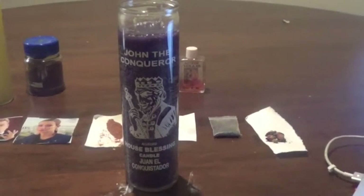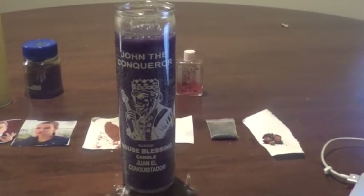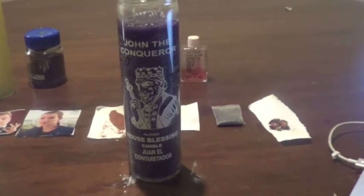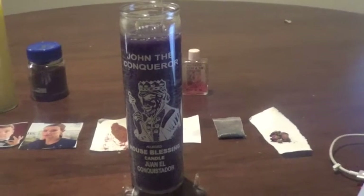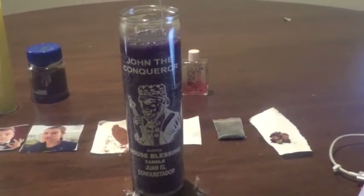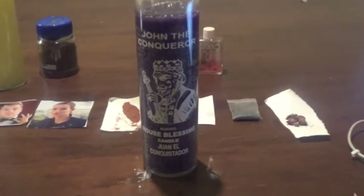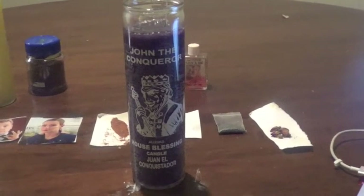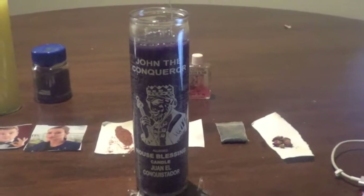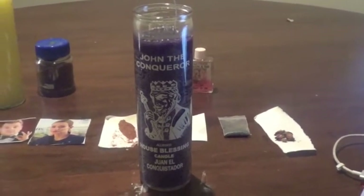You can also use a blue candle — blue is the color for communication. If you don't feel like using High John the Conqueror, which is more of a dominant, commanding spell that pulls the person to you, blue would be softer. If the person is being really stubborn and hard-headed, go with the commanding 'I command you to talk to me' approach, while blue is more like opening up their throat chakra so they can talk to you.